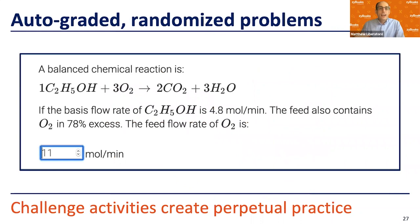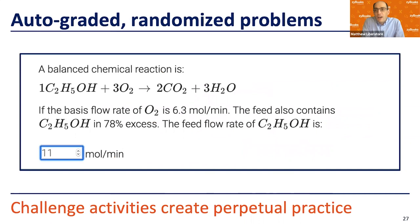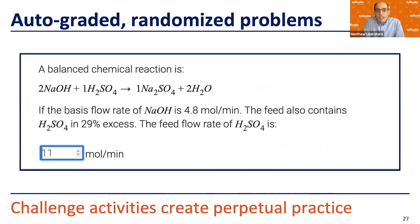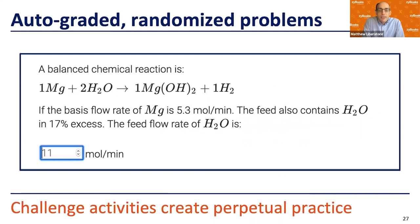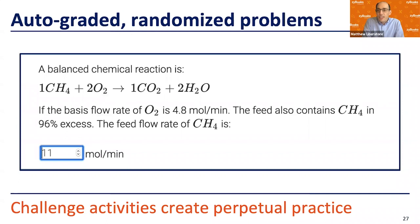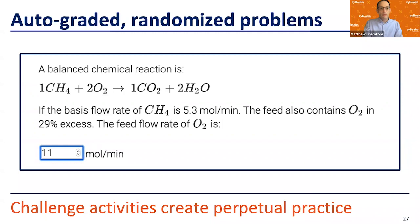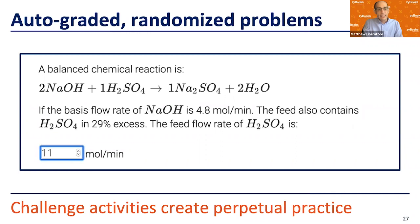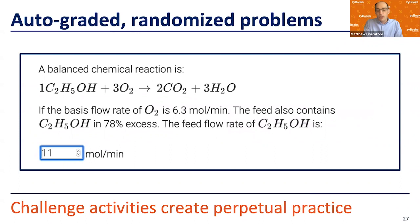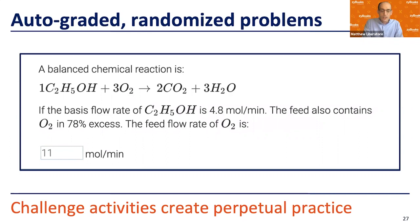Here's what an auto-graded randomized question looks like. This question is from the excess and limiting reagents section. Not only do the numbers change — the flow rates and percent excess — but the chemical reactions actually change, so the stoichiometry changes too. I call these perpetual practice. We've done research on attempts before correct and attempts after correct. Students know they can go back to a question level they struggled on and practice before the next quiz or exam — which in my course is usually a weekly quiz plus a few larger exams.